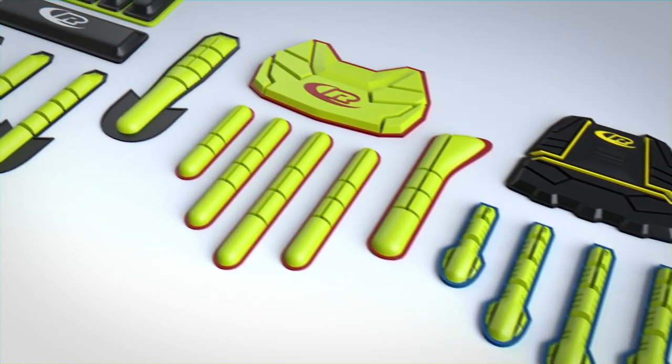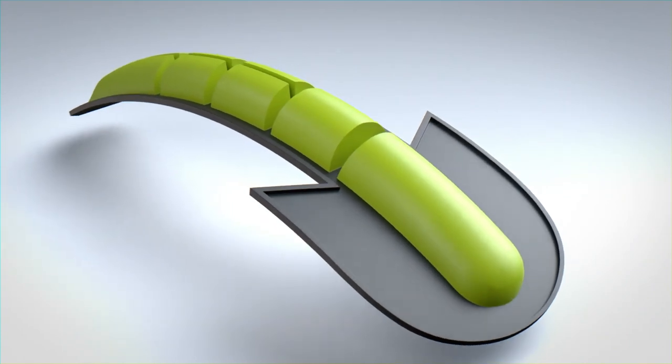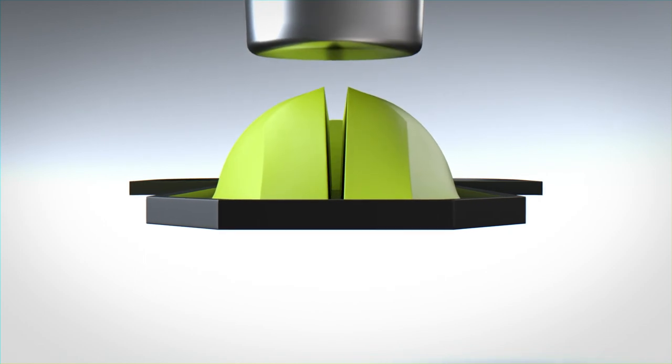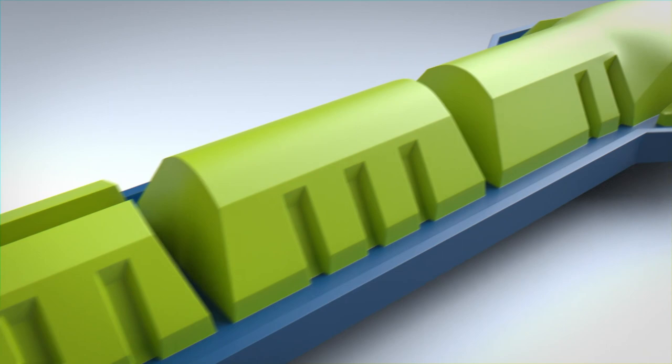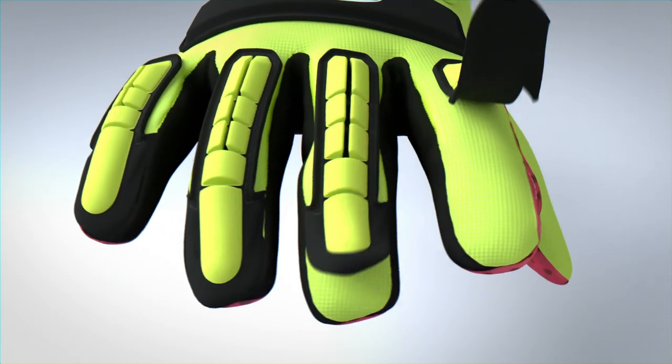Our in-house design team fine-tunes each TPR to maintain dexterity, flexibility, and comfort without compromising protection. The attention given to each detail allows Ringer's Gloves to meet industry regulatory standards of performance while exceeding quality expectations.